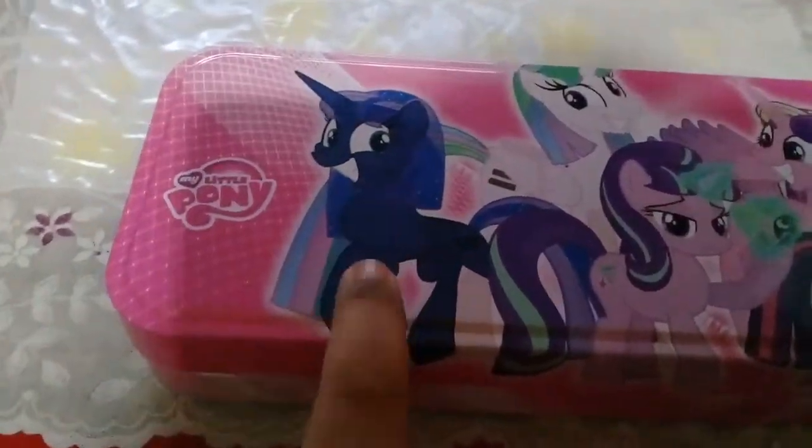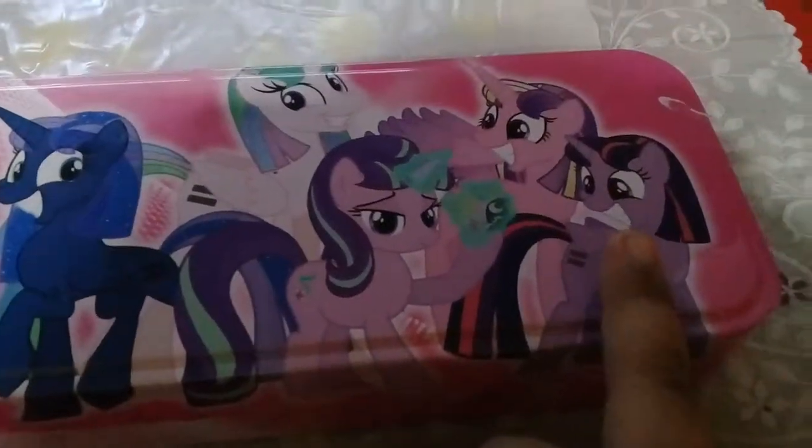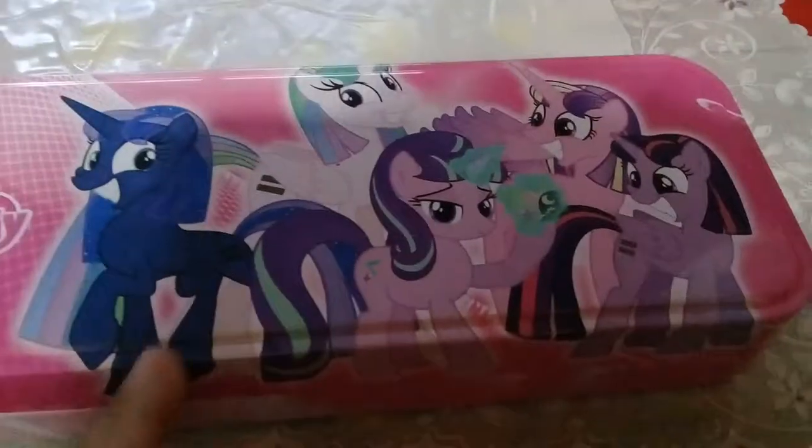And this is Princess Luna, Princess Celestia, Princess Cadence, and Princess Twilight. You're getting all the cutemarks — comment down below what it says!